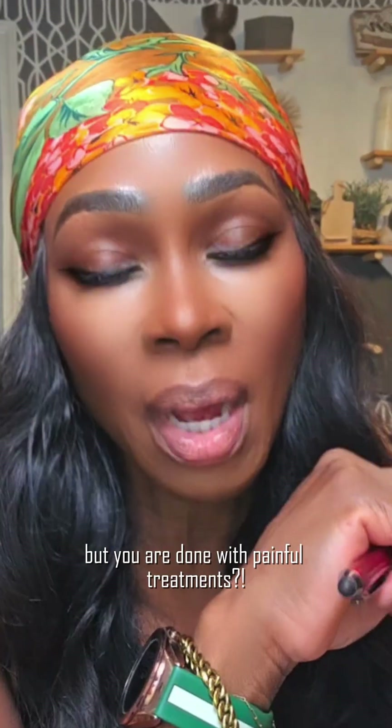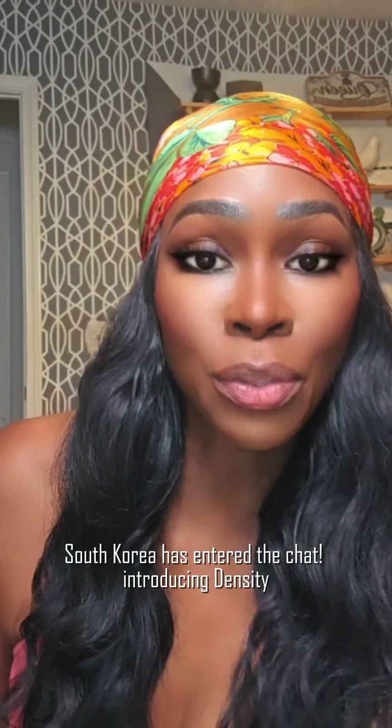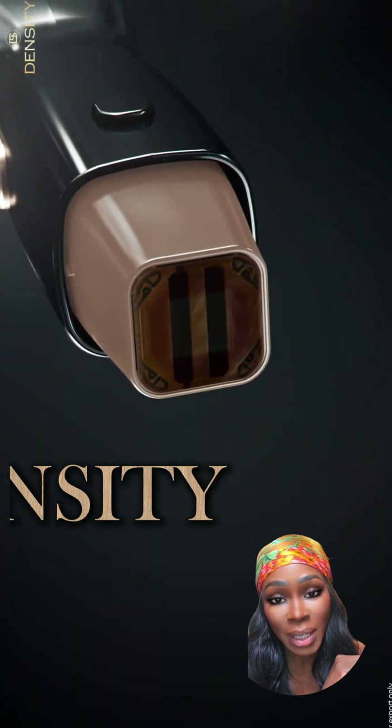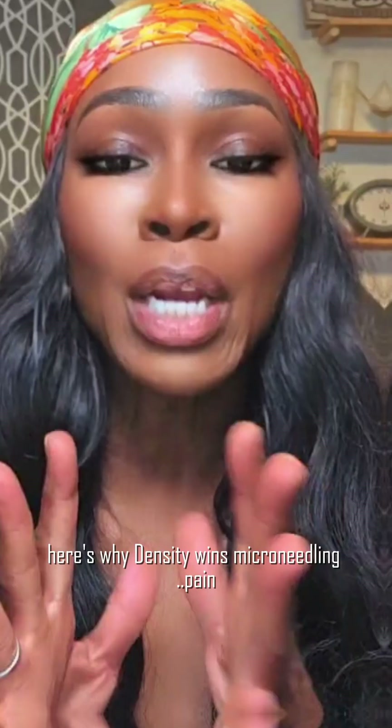You want skin tightening results but you are done with painful treatments — RF microneedling, ouch, numbing cream, takes forever, and downtime. South Korea has entered the chat. Introducing Density by Jasus, a game changer. Here's why Density wins, leaving microneedling behind.